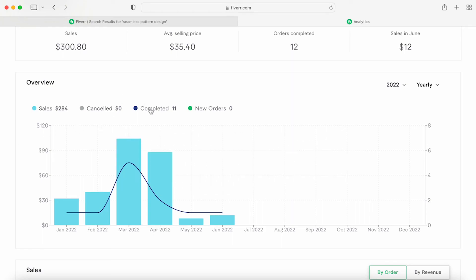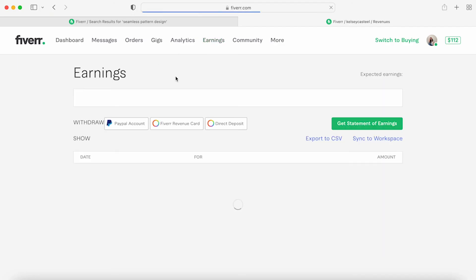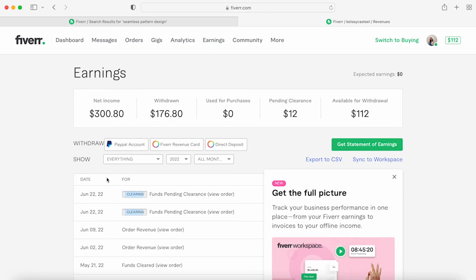I've had no cancellations — 11 completed with no new orders since I finished all of them. Going back, you can go to earnings and see certain things that are clearing and others that have already cleared.